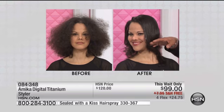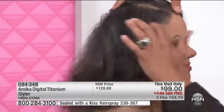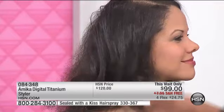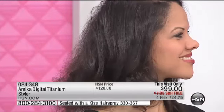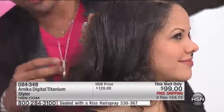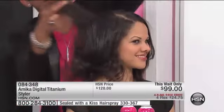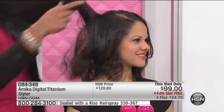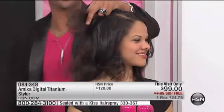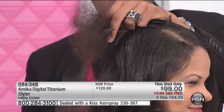Hair can only shine if the cuticle's sealed. Think of glass — if glass is scratchy, it's dull, it doesn't shine. Same thing. And then you're able to take that same hair and just put some beautiful sexy waves. That before? Look — it's not shiny at all. That's before. That's after. The color even looks different.